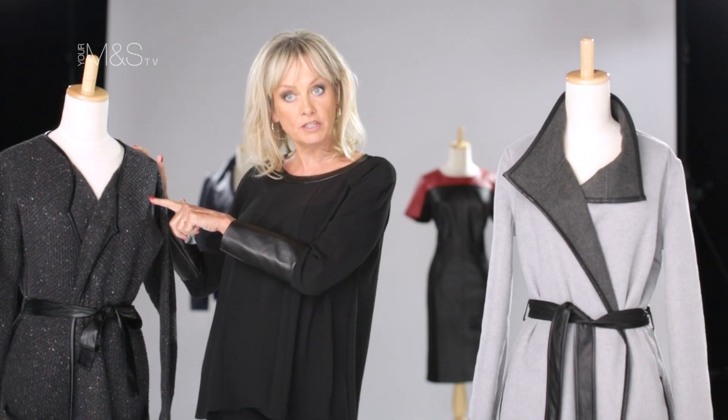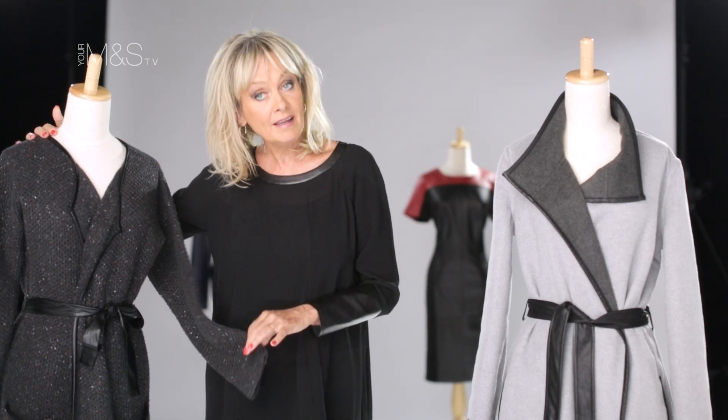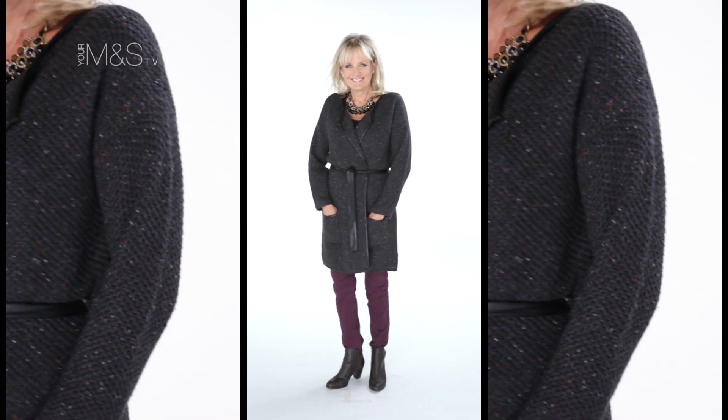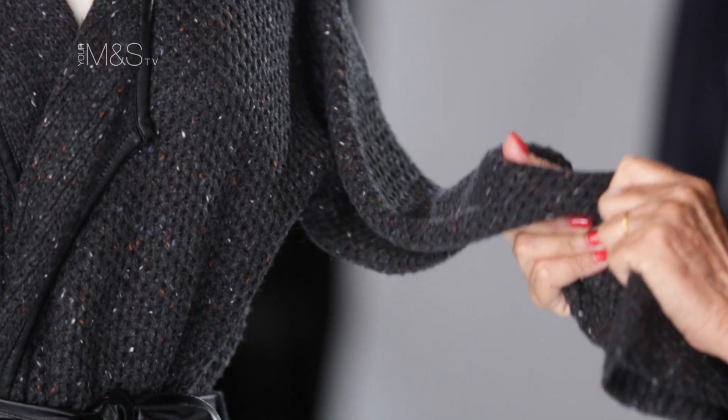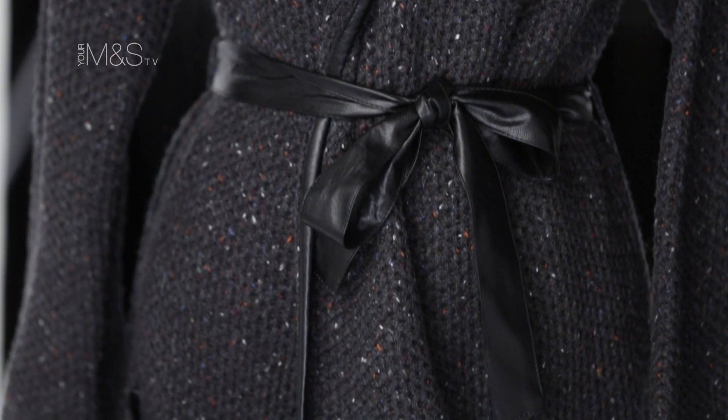And for my other transitional piece, I call this my Cardi coat because you can wear it as a cardigan or you can wear it as a light coat in the evenings. It's a gorgeous tweed, black-grey mix effect. Great over jeans, great over dresses. It's just an easy piece — become your friend. It's really cosy, keep you warm on those chilly evenings.